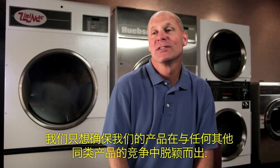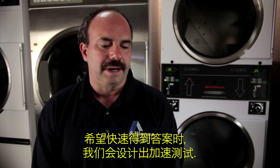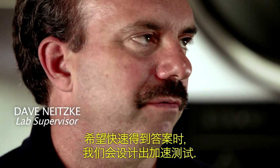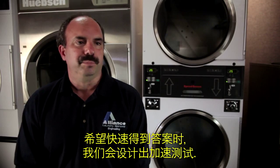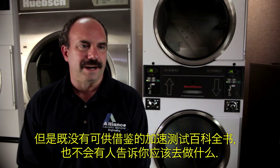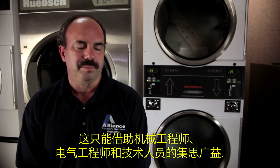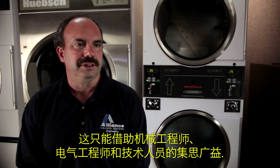We want to make sure that in comparison to any other machine in the market, ours last. When we're trying to get an answer quickly, we'll develop an accelerated test, and there's no encyclopedia of accelerated tests that you can go into and find an answer to what should be done. It's all got to be brainstormed up by the mechanical engineers, electrical engineers, and the technicians.